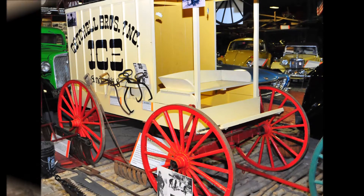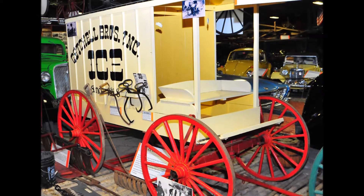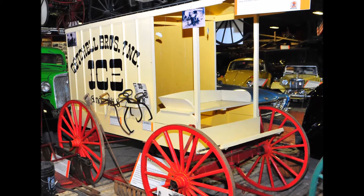Today, the Getschel Brothers are still making ice, and are located on the riverbank in Brewer, and provide block and cubed ice to stores statewide.